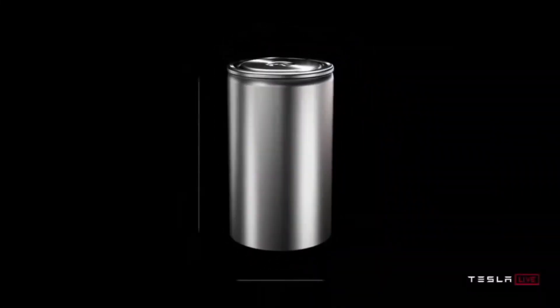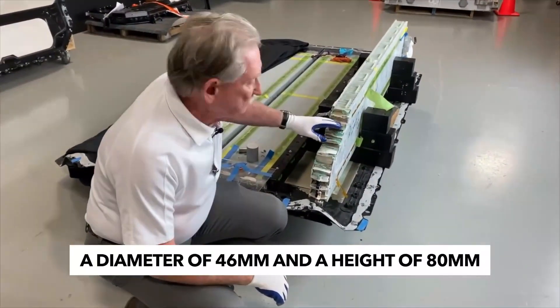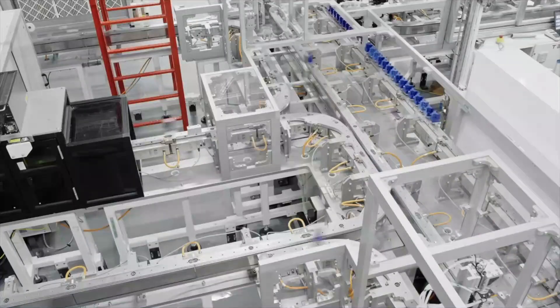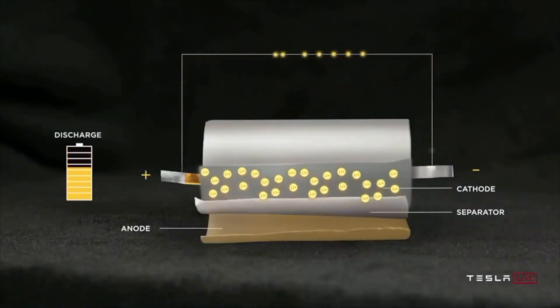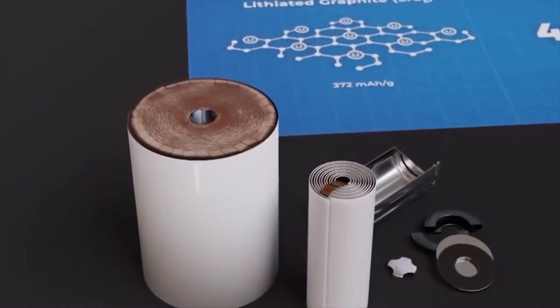Panasonic constructed a test line for the new format. The name 4680 refers to 46 millimeters wide by 80 millimeters tall. Tesla claims that there will be a 100-fold increase in battery production by 2023, all thanks to this new battery type. Tesla is also known to be one of the automakers using cylindrical-shaped cells, and claims that the first vehicle with the 4680 battery will be released in 2022 or 2023.